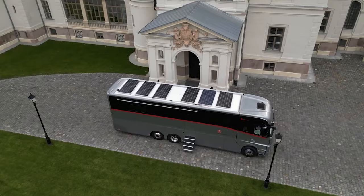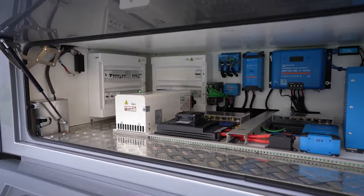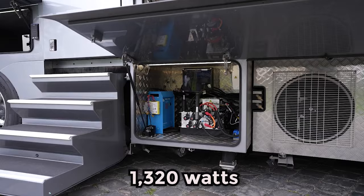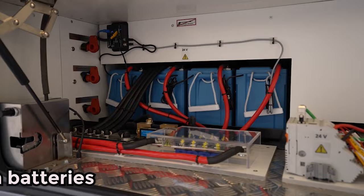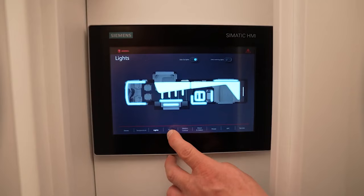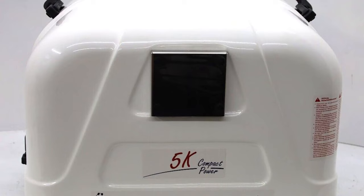The roof of the motorhome is adorned with four solar panels, each capable of producing 320 watts, yielding a total of 1,320 watts of solar power. To store this electricity efficiently, the motorhome is equipped with 200-amp lithium batteries, providing a self-sustained power source for all electronic systems within, eliminating the need to rely on a diesel generator.